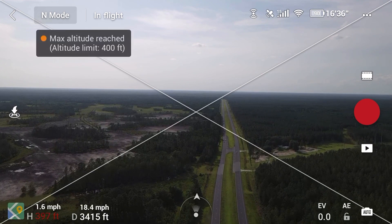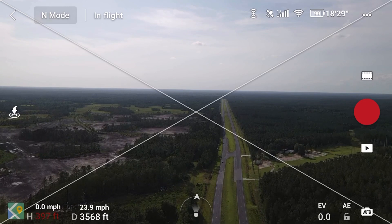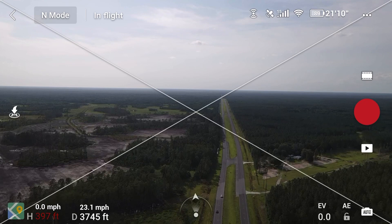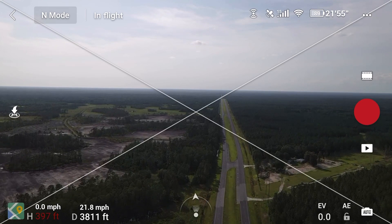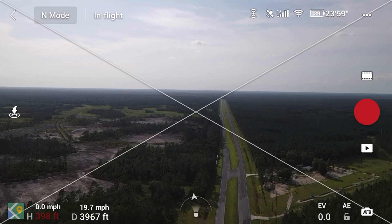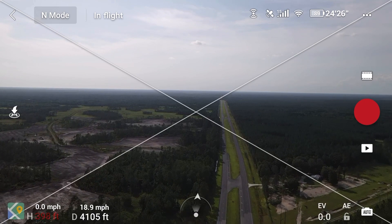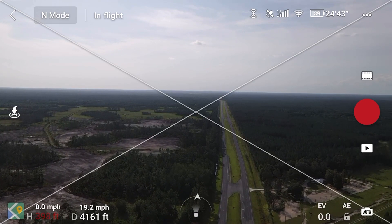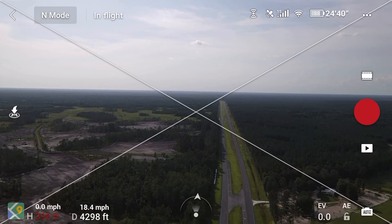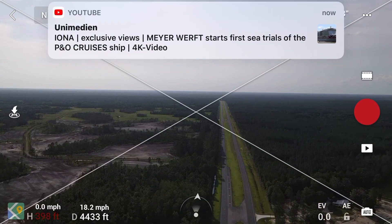Maximum flight altitude reached. I still don't know why I'm not hearing the remote talking to me through the app. I'm hoping my voice is being recorded, otherwise this flight will be a bust. Right now I'm reaching almost a mile, still have full signal, 88 percent battery life, about 24 minutes of flight time.